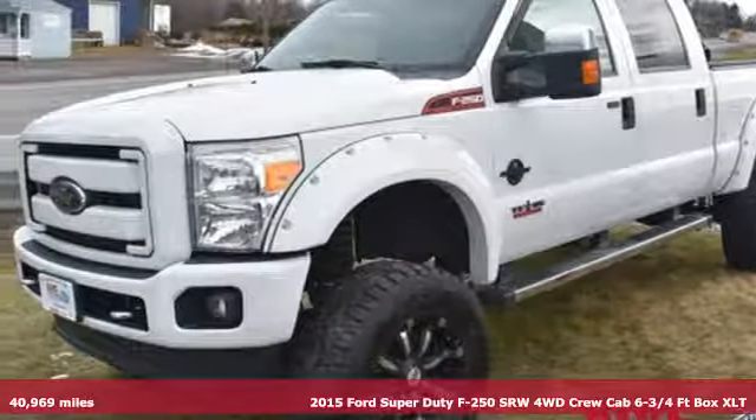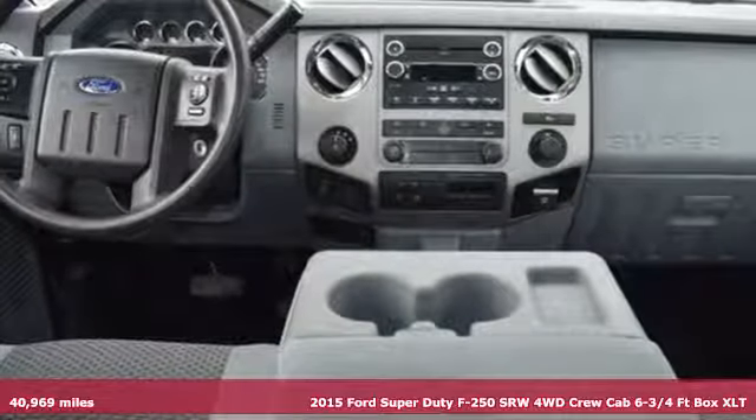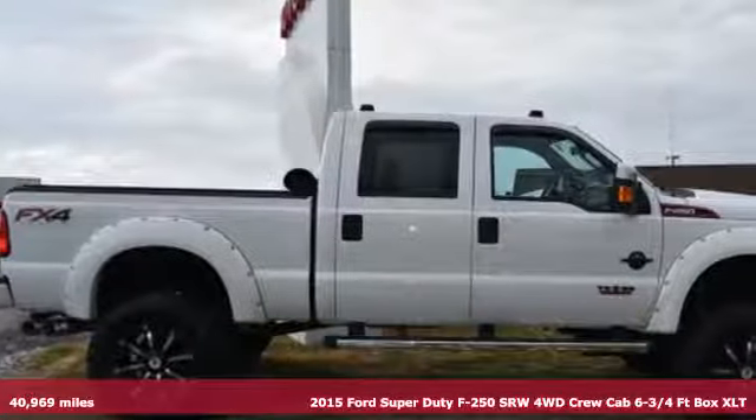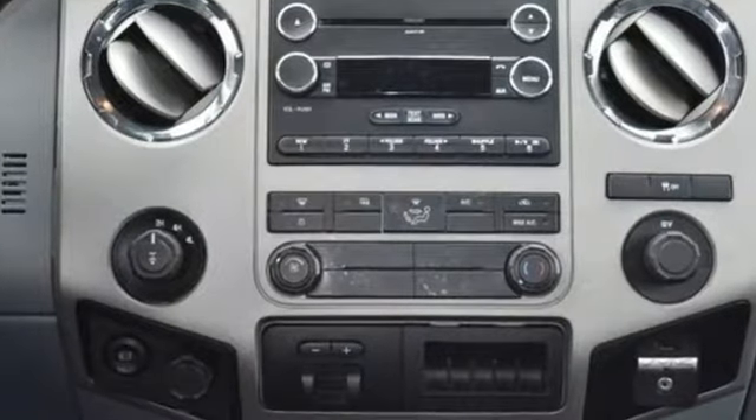It's a 2015 Ford F-250 Super Duty. It has the strength and shear capability needed for even the toughest jobs. Power comes from the V8 engine, mated to a 6-speed torque shift select shift automatic transmission.